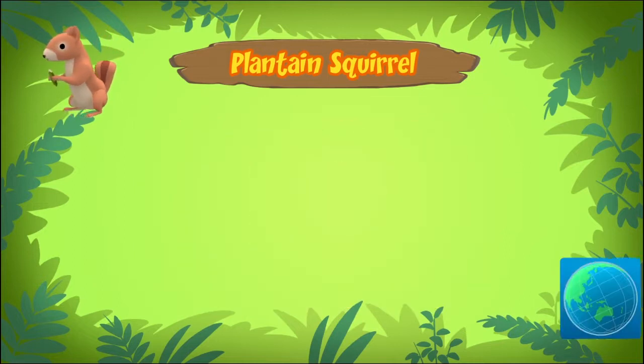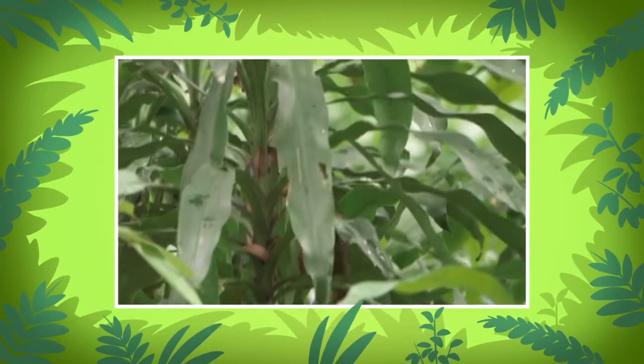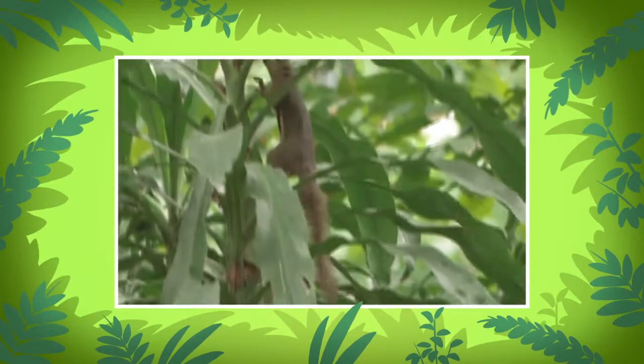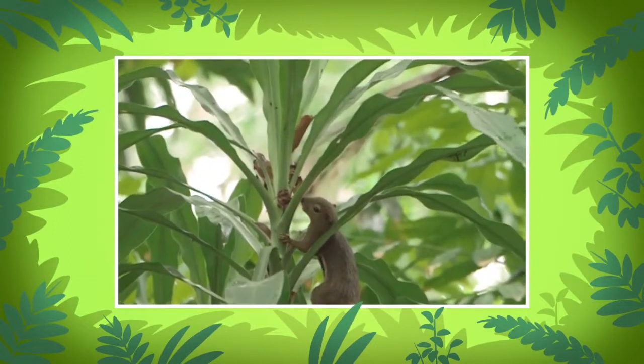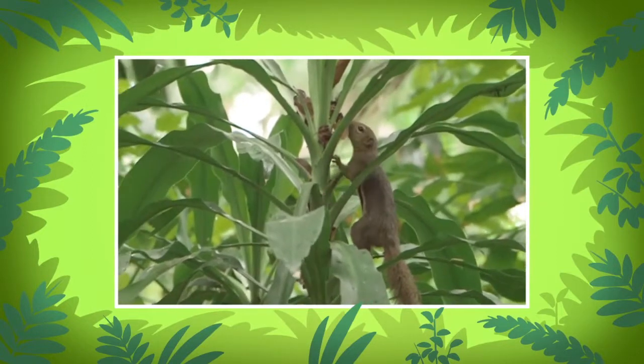Plantain squirrels live in different countries in Southeast Asia. The plantain squirrel is very quick and agile in trees. They are able to jump a few meters between trees and they rarely wander on the ground.